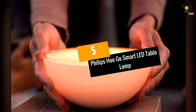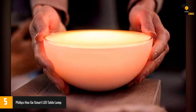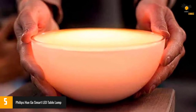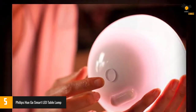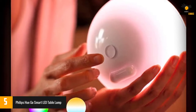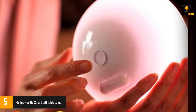At number 5: the Philips Hue Go Smart LED Table Lamp. The Philips Hue Go is an elegant smart lamp designed to work with Amazon Alexa, Apple HomeKit, and Google Assistant, meaning you'll be able to control it via voice control. You can also create ambient lighting for reading, resting, and relaxing in an eye-friendly environment.